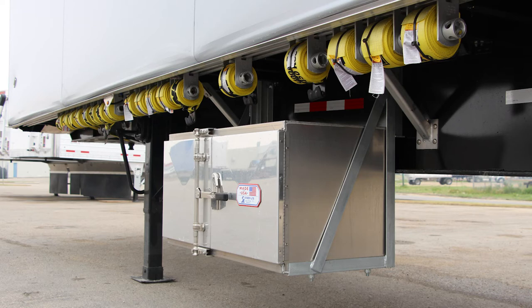It's equipped with optional 30-foot extreme orange nylon straps with flat hooks on sliding winches, keeping your cargo safe and secure while exceeding cargo securement regulations.